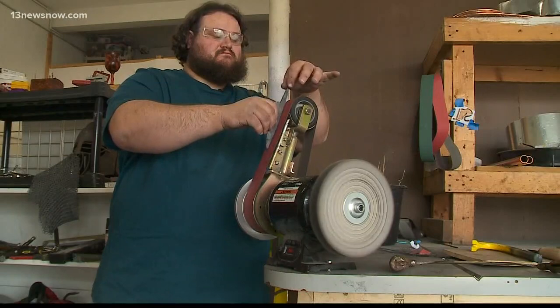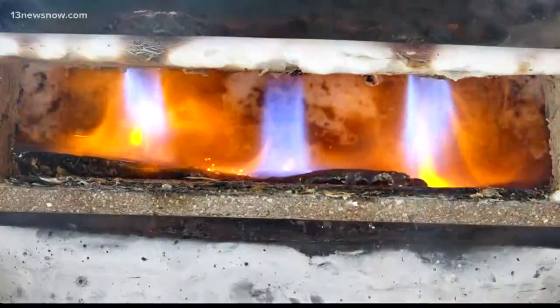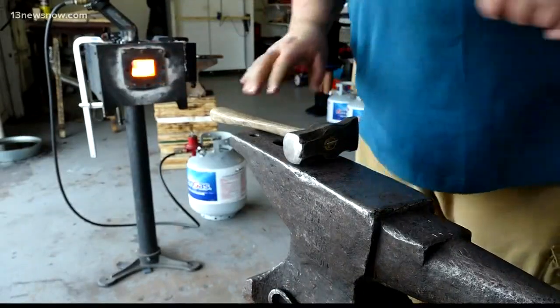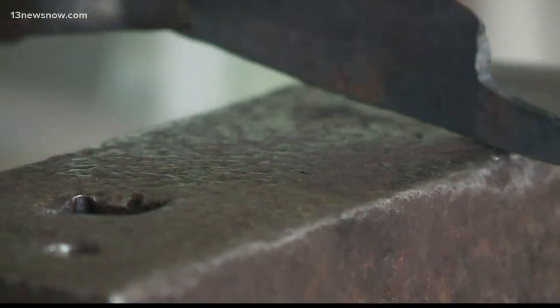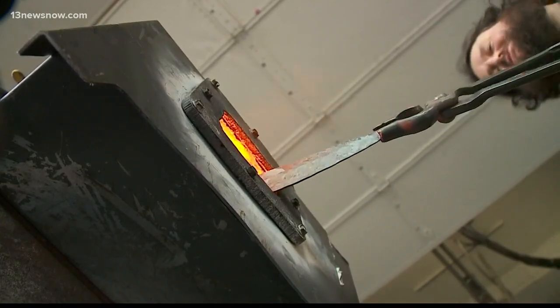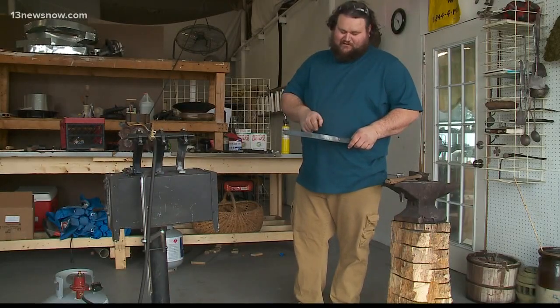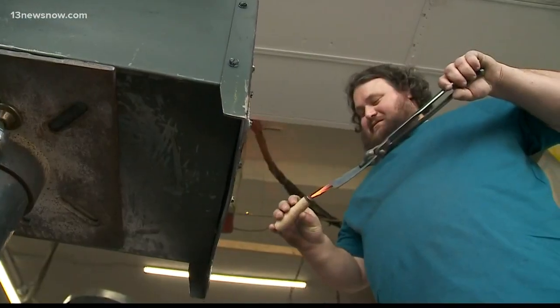Sparks will fly. These are the sounds and sights of blacksmithing. You'll need patience, precision, and a little practice for this line of work. Nathan Walker of Beach Blacksmith in Norfolk says there's one thing that surprises people the most when they come in to take classes — it's glowing red and just inches away from his bare hands. The range of temperatures that we work with, most people are not used to that. The bar could be 2,600 degrees right here, but because the iron is not conductive, it doesn't transfer down into your hand.